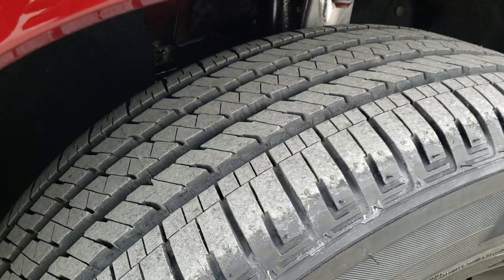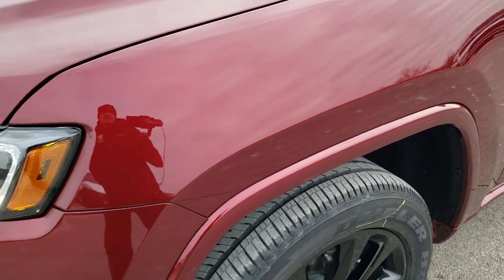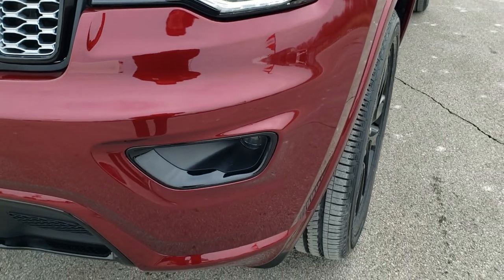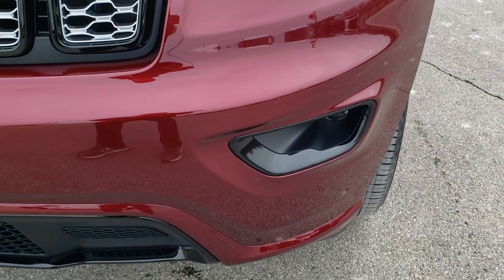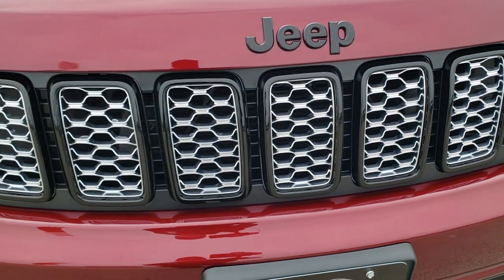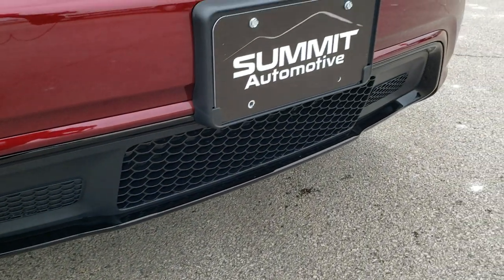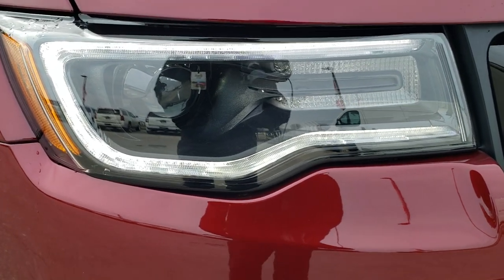You can see the type of tread on that tire. The Velvet Red Pearl Coat has a little bit of metal flake to it — a really good looking color. You'll notice the gloss black fog light bezels, the gloss black front grille, the gloss black Jeep logo, and the lower valence gloss black bezel, all part of the Altitude package.